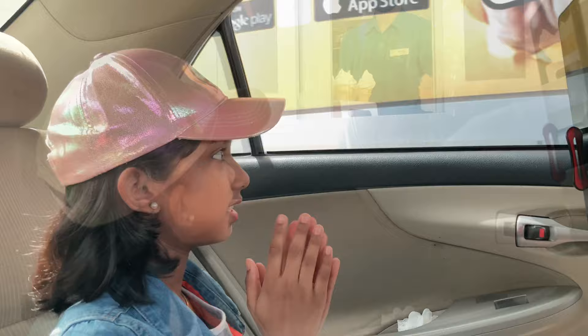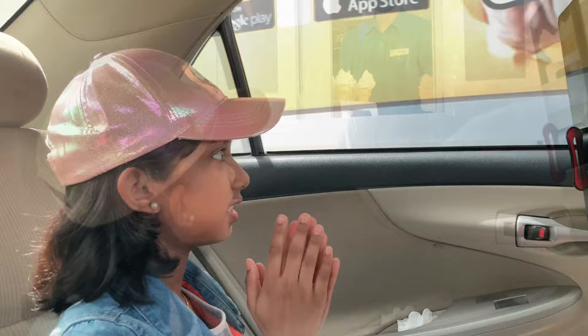So now I have given the money. Now let's get it. Hi, ice cream! Just take the cone, okay? Thank you. Thank you. Bye, have a good day.